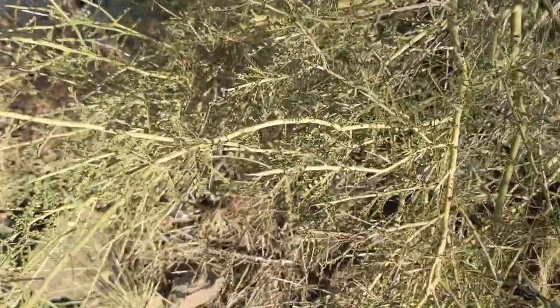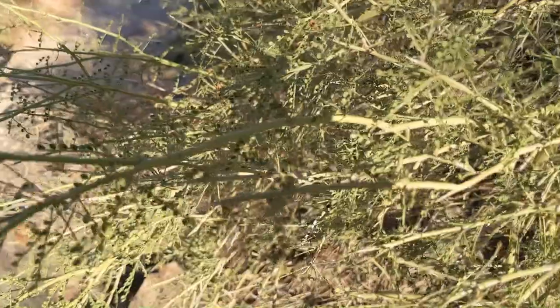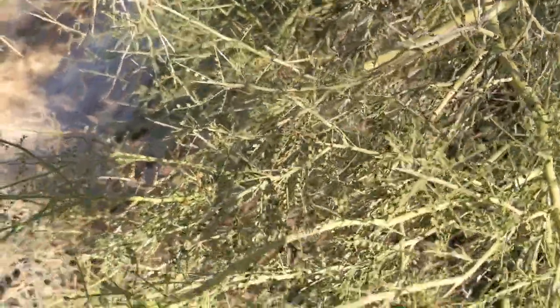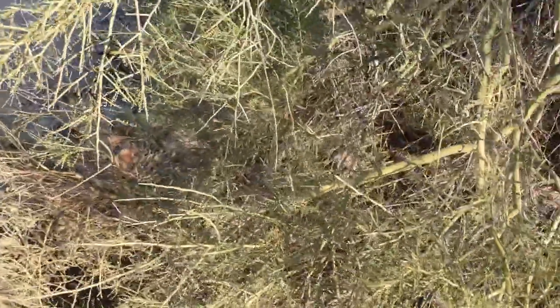This is a close-up of the Palo Verde and you can just barely see the teeny tiny little leaves. But you can also very clearly see the green stalks and stems. It photosynthesize the whole length of the plant in order to not have to have those big leaves that lose moisture, which is a super cool adaptation.